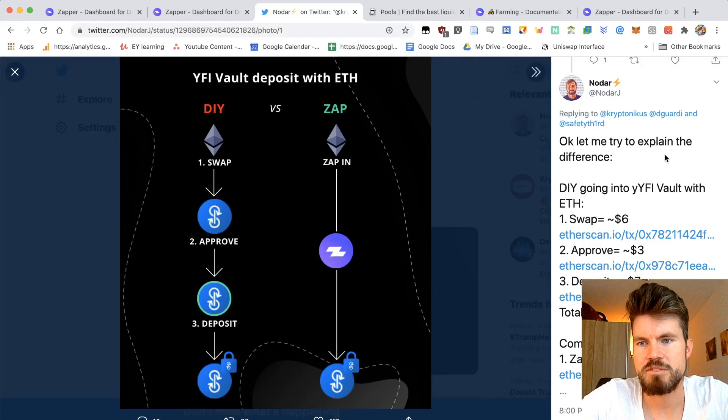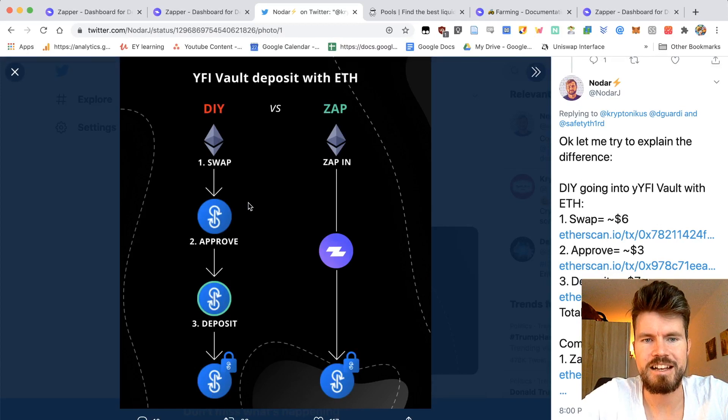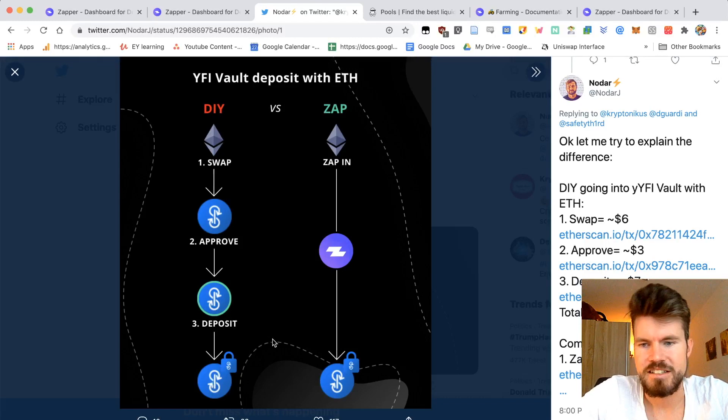Noda explains it pretty well. On the left-hand side, this is how you would actually interact with a liquidity pool if you do it yourself. On the right-hand side is if you zap into a liquidity pool — using the Uniswap WiFi liquidity pool as an example. At the beginning you've got ETH, then you would have to approve, deposit, and then it's into the liquidity pool. For each step you're paying gas fees — buying WiFi tokens costs maybe $6, then depositing costs a few dollars, then it's inside.